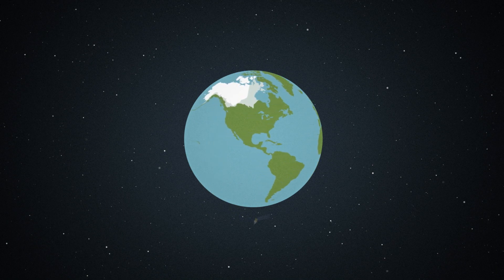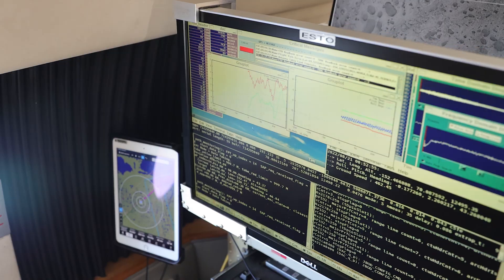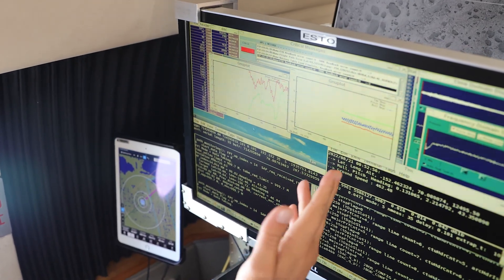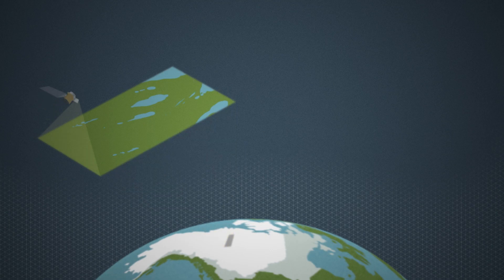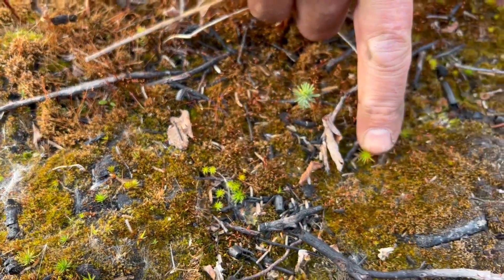Our satellite data gives us a very broad picture of what's happening all over the landscape. And then with our airborne data, we can target specific locations and times when we want to get imagery. And then we can compare both our satellite and our airborne data with what's happening on the ground when we have teams actually out on the ground making measurements. Putting all that together is really where we get a lot of the power of what we're able to study.